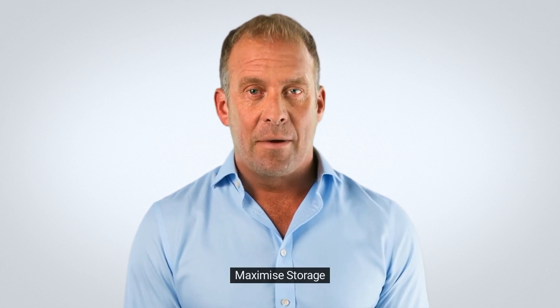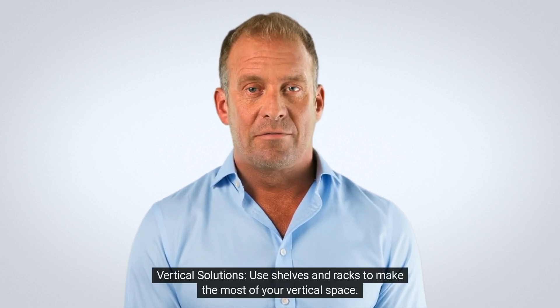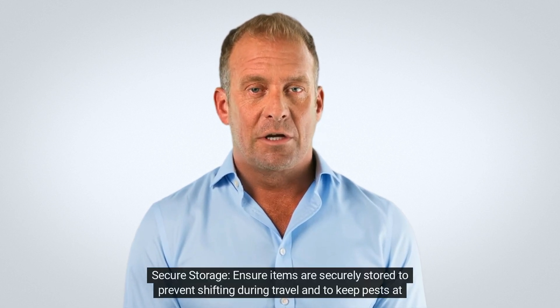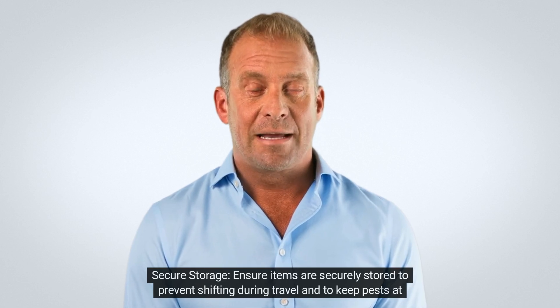3. Maximize storage. Vertical solutions: use shelves and racks to make the most of your vertical space. Secure storage: ensure items are securely stored to prevent shifting during travel and to keep pests at bay.